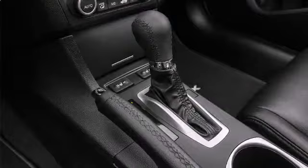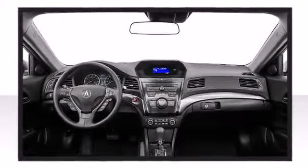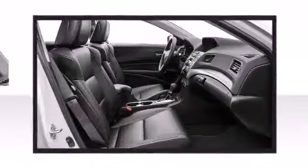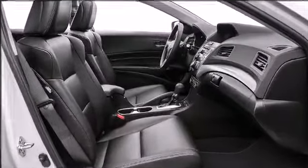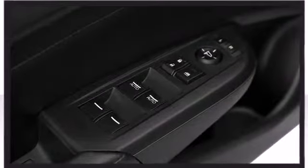The optional Acura ELS Premium Audio Surround System fills the cabin of the 2016 ILX with 10 speakers, including a powered 8-inch subwoofer, as well as USB and Bluetooth connectivity for smartphone or iPods.